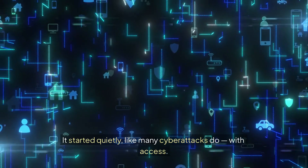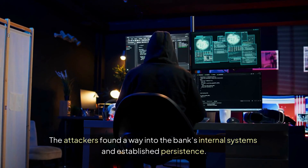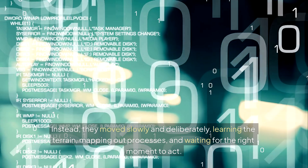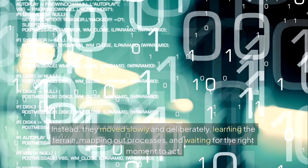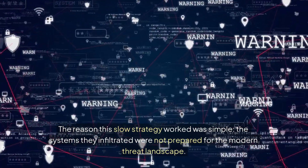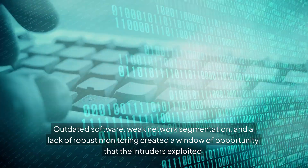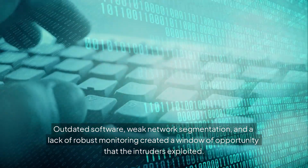It started quietly, like many cyber attacks do, with access. The attackers found a way into the bank's internal systems and established persistence. They didn't mount a flashy, loud assault. Instead, they moved slowly and deliberately, learning the terrain, mapping out processes, and waiting for the right moment to act. The reason this slow strategy worked was simple: the systems they infiltrated were not prepared for the modern threat landscape. Outdated software, weak network segmentation, and a lack of robust monitoring created a window of opportunity that the intruders exploited.